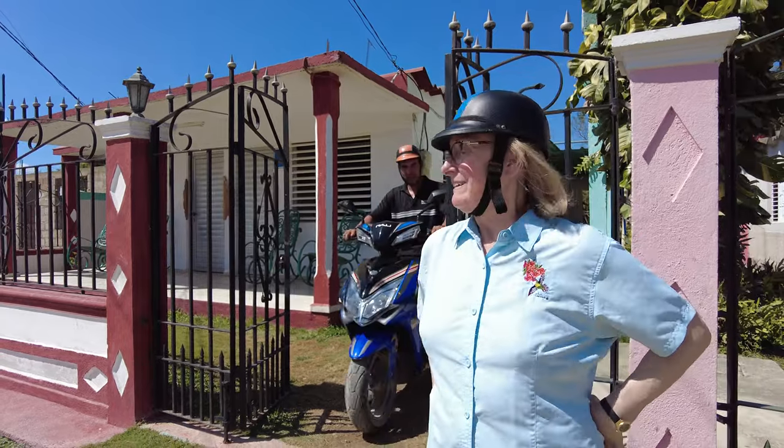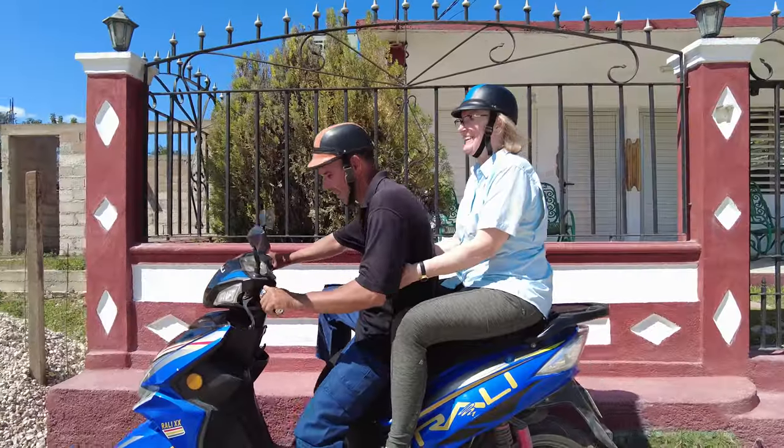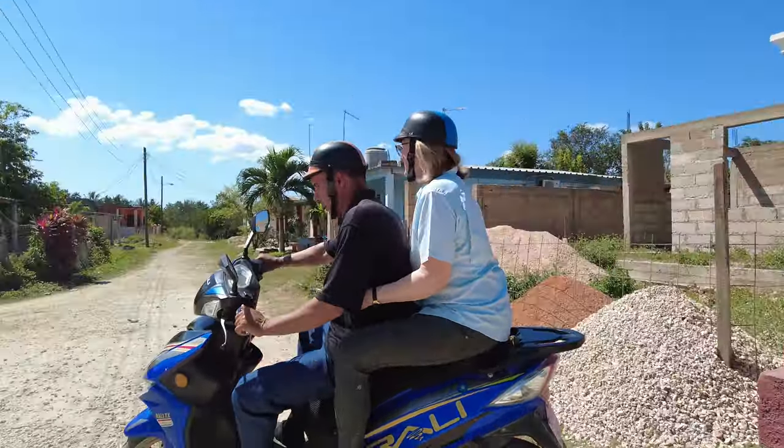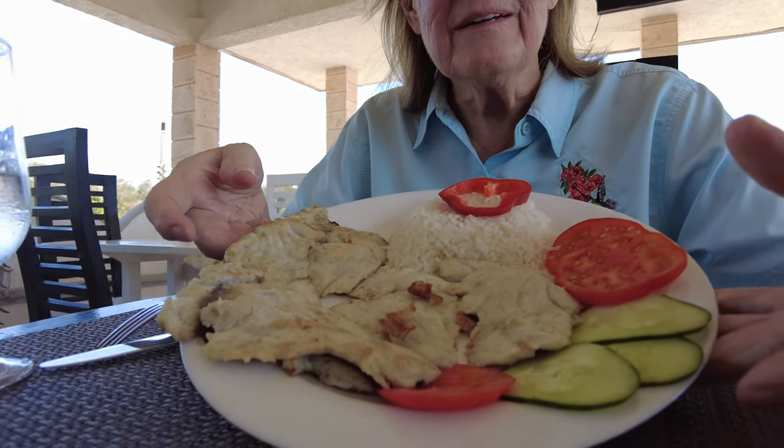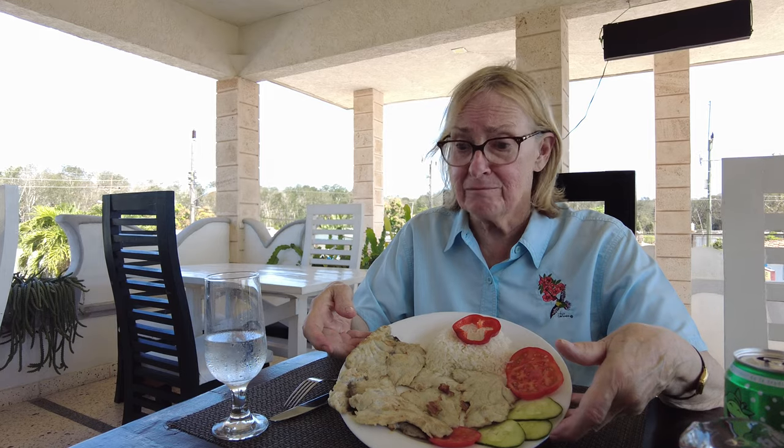We have lunch — this is Marlin. I don't think I've ever eaten Marlin. I tried to catch one a couple of times and couldn't do it; they're very big fighters. But I'm anxious to try this — it looks good.